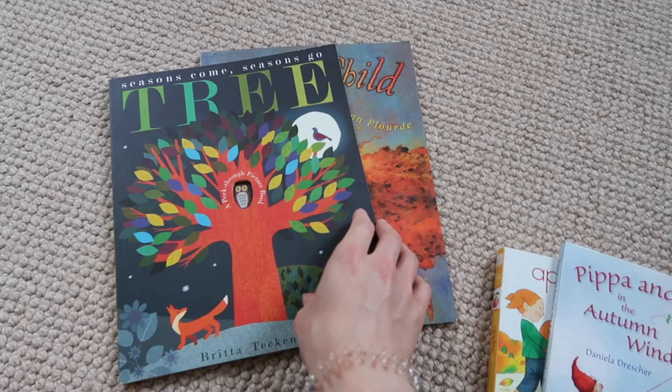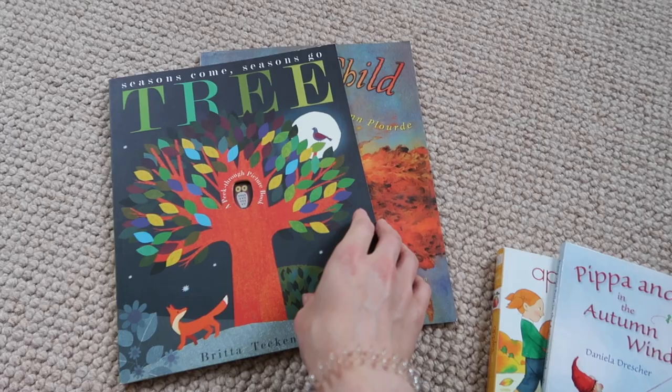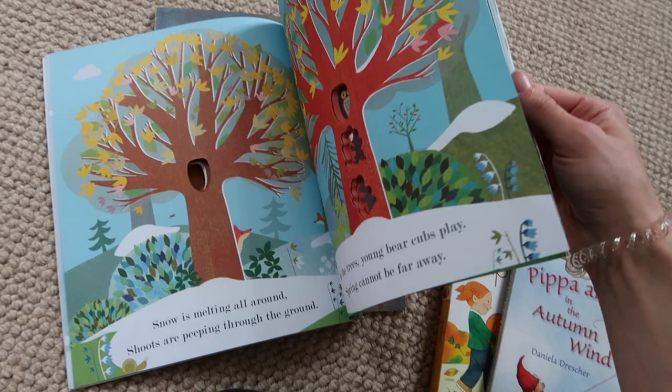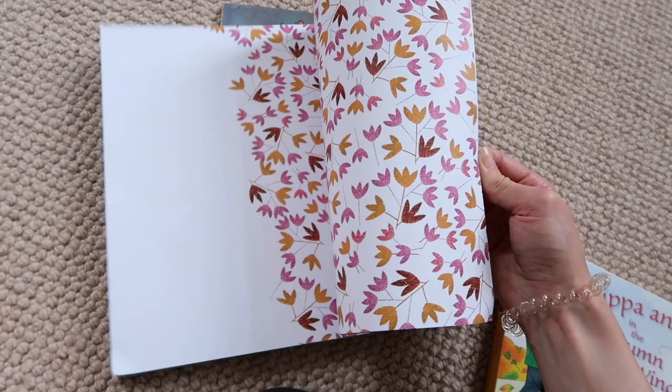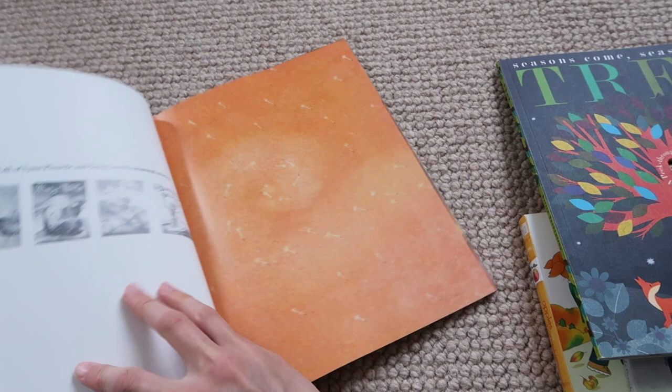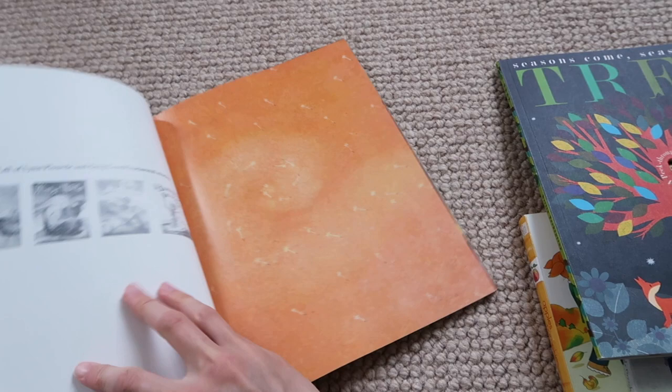We've got two paperback books: 'Wild Child' and 'Tree.' I got 'Tree' because Rupert's favorite book by far is 'B,' which is from the same series, and he adores it. What's really nice about these is the rhyme — the story is very rhythmic and the cutouts are really engaging for a child. It actually goes through all the seasons, so it's something you could have all year round — really good value.